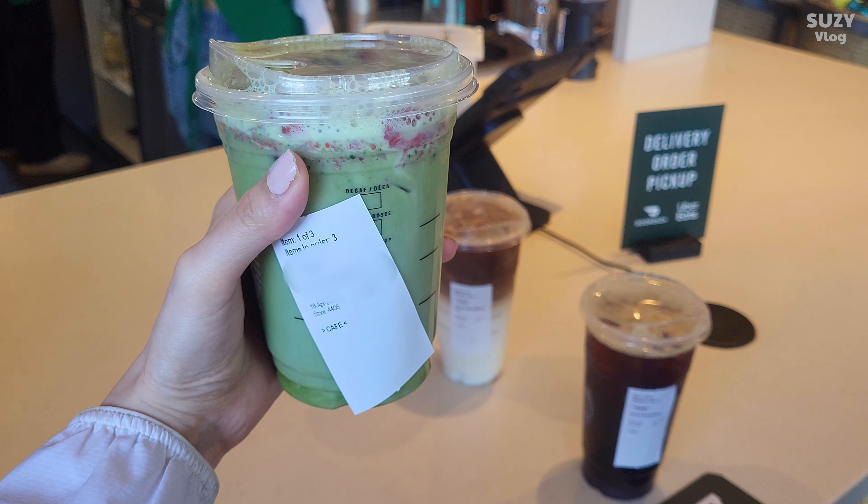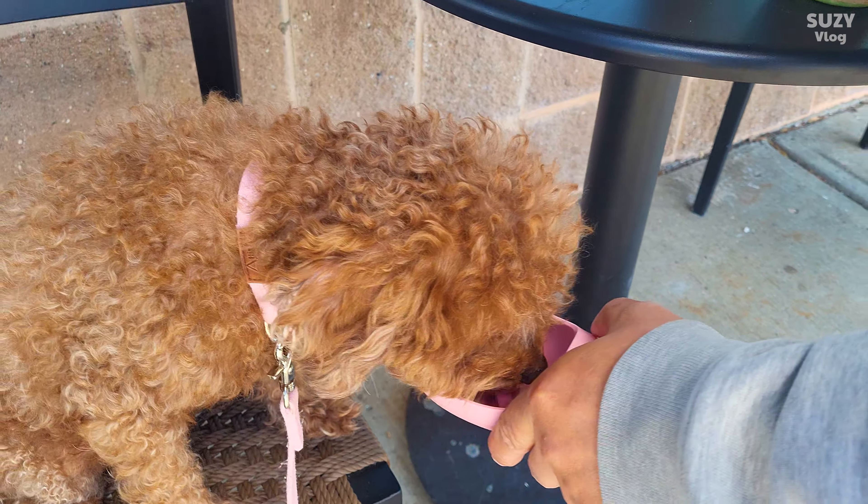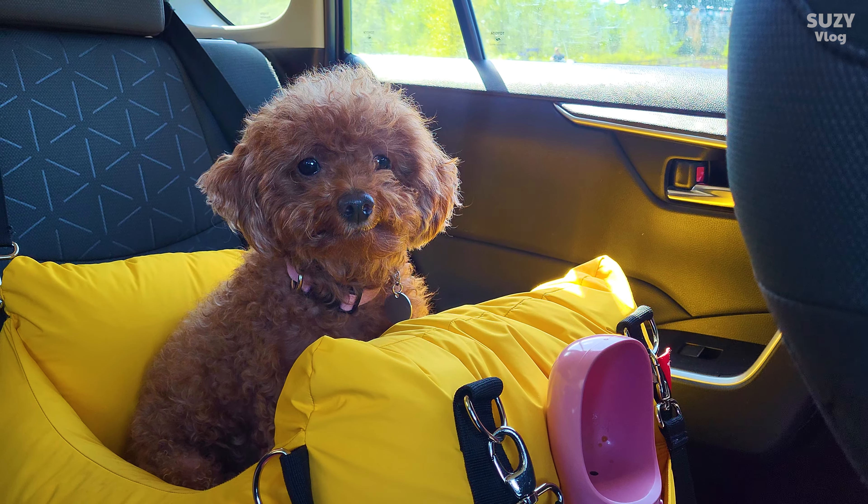On the way, we stopped at Starbucks so the dog could get her morning puppuccino. And to my surprise, the dog was full of energy after. I guess caffeine really works for dogs too.